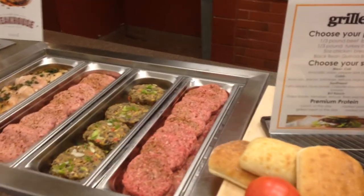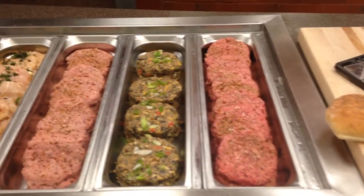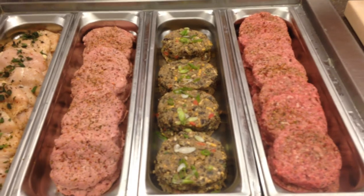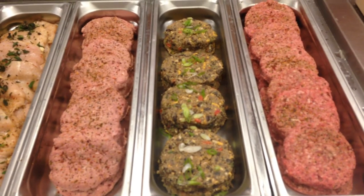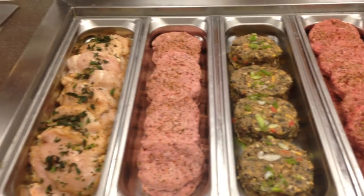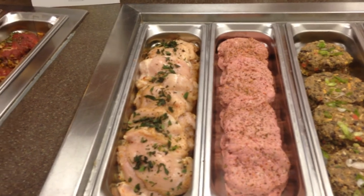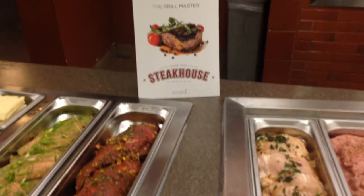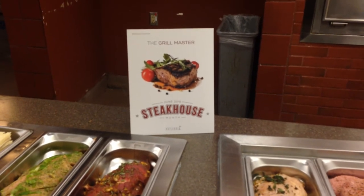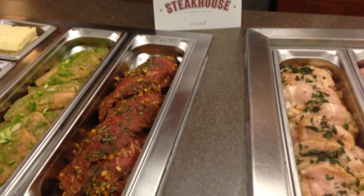Here we have a hand-formed burger patty. We have a beautiful black bean portobello mushroom quinoa burger — that thing is fantastic, I urge you all to try it as a vegetarian option. Moving on down, we have the hand-formed turkey burgers, marinated herb chicken breast fillets. And June is National Steak Month, so we've incorporated as a premium protein a chipotle marinated garlic flank steak.